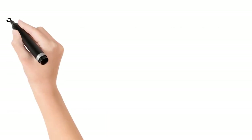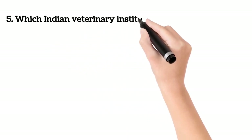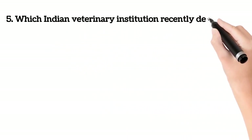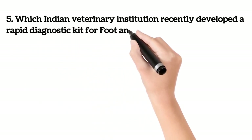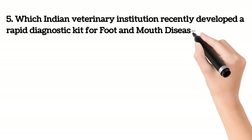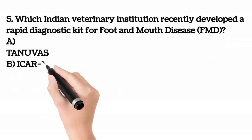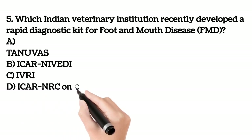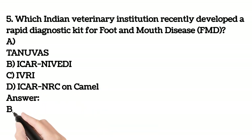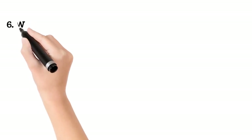Fifth question. Which Indian veterinary institution recently developed a rapid diagnostic kit for foot and mouth disease? A. TNAU VAS. B. ICAR NIVEDI. C. IVRI. D. ICAR NRC on Camel. Answer is B. ICAR NIVEDI.